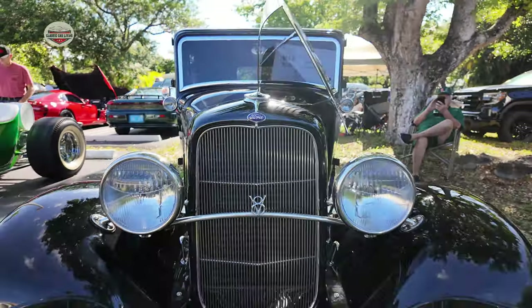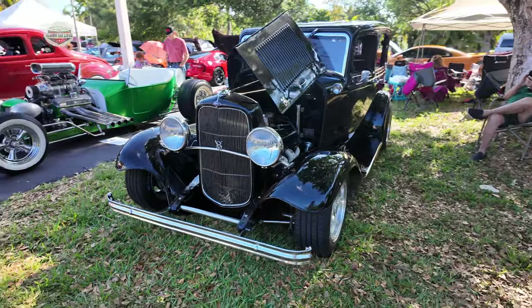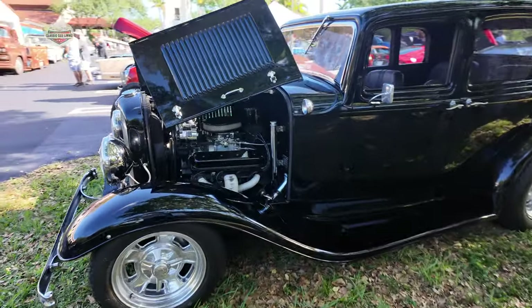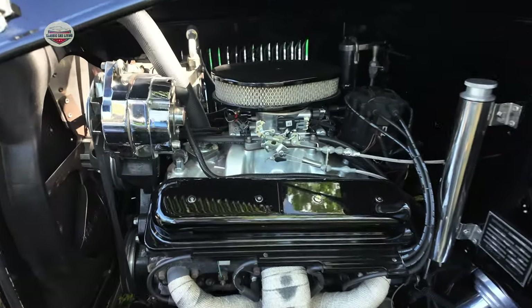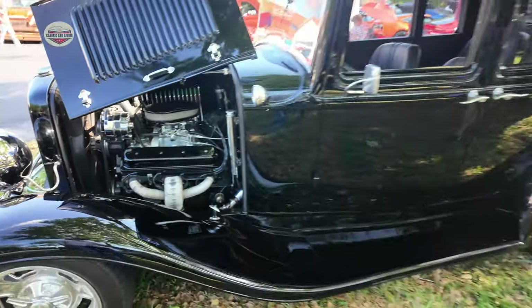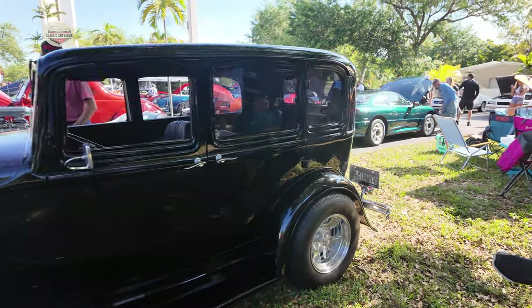Here we got this 1932 four-door Ford sedan — it's like a raven black. Guys, let me know what you think. I hope you're enjoying these. I love to see all these classic cars and I want to show them to you in nice 4K quality so you can feel like you're there.